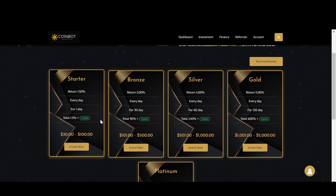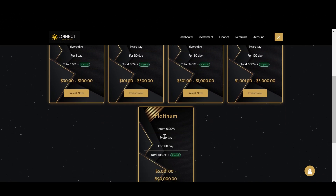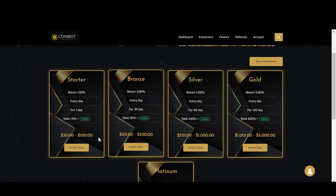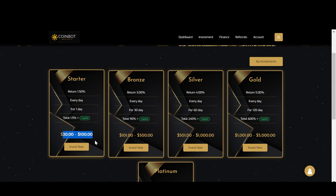Each one of these plans has a different amount of return for a different time period. So with the first plan, you will be earning 1.5% every day, and this is going to last for a total of 24 hours or one day. At the end of that 24-hour period, your total return will be 1.5% plus your initial principal deposit. So you'll be getting back your entire initial investment plus an additional 1.5%. For this plan, the minimum deposit is $30 and the maximum is $100.